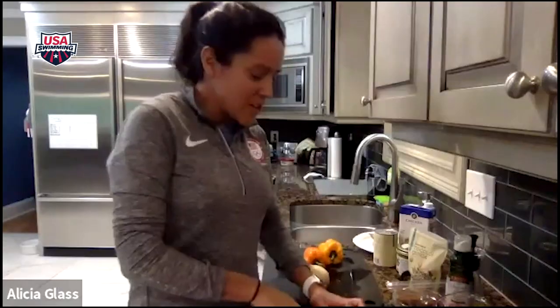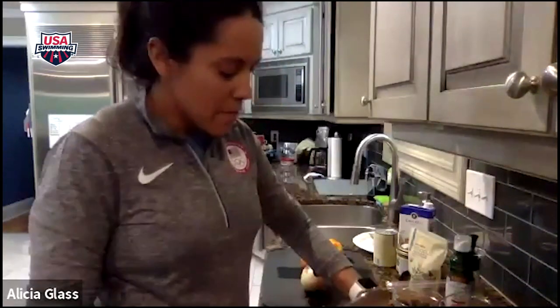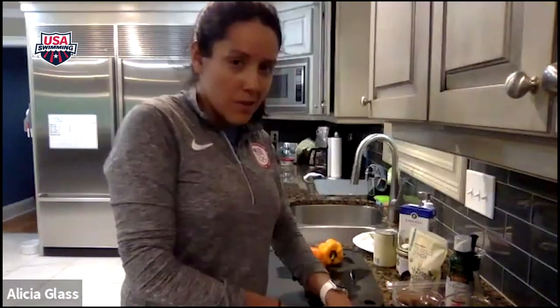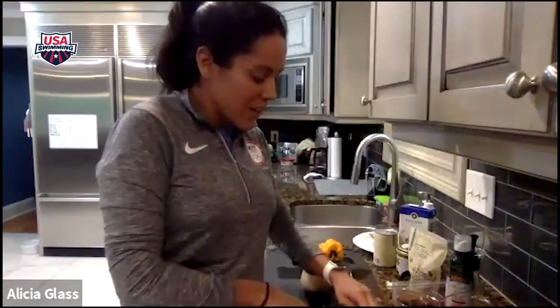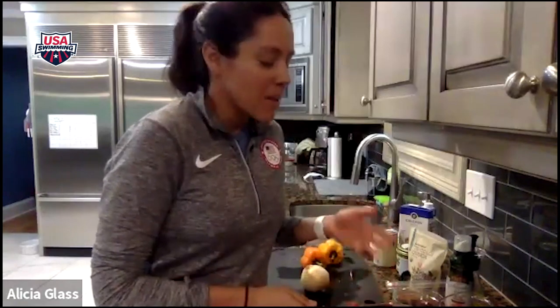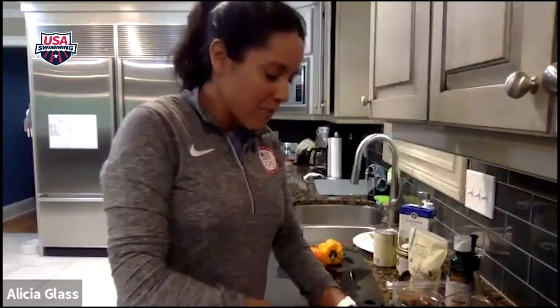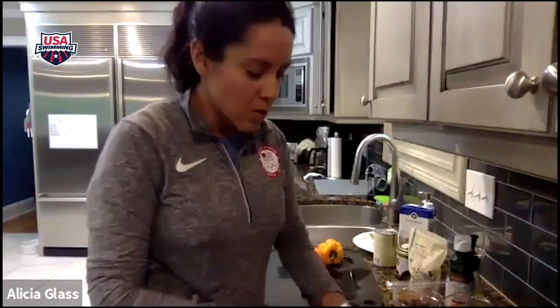Cody made a really good point — trying to figure out what level of convenience you need to make proper nutrition come together. I acknowledge swimmers and most athletes aren't wanting to spend a lot of time in the kitchen. I compare it to scrapbooking: some people like it, it can be cathartic and relaxing, but for others it's a chore. And if you're not the one making it, figure out who is, and work with them to make sure they understand your nutrition needs.